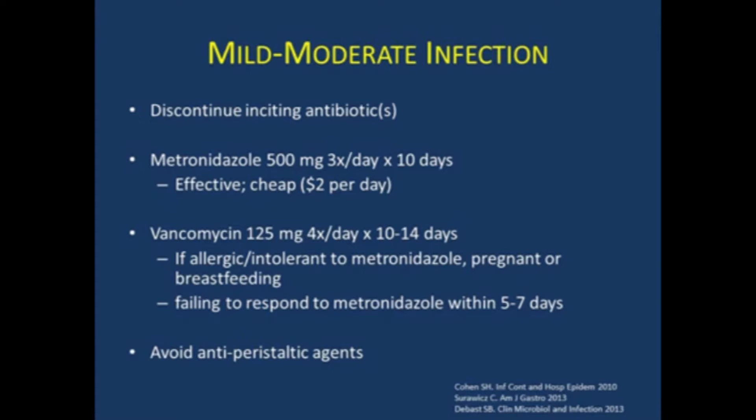Metronidazole is cheap, about $2 a day. Unfortunately, patients can be intolerant of it and complain of nausea and GI upset. In those cases, you can treat with vancomycin 125 milligrams four times a day for 10 to 14 days. You'll also use vancomycin in patients who are pregnant or breastfeeding, or who fail to respond after five to seven days of metronidazole therapy. It can often take that length of time before things start to turn around. You still want to avoid antiperistaltic agents for risk of precipitating toxic megacolon, which is rare but bad.